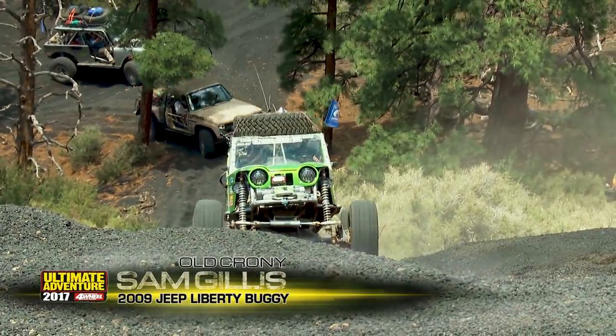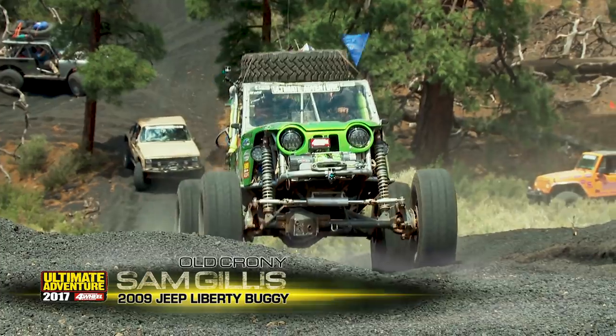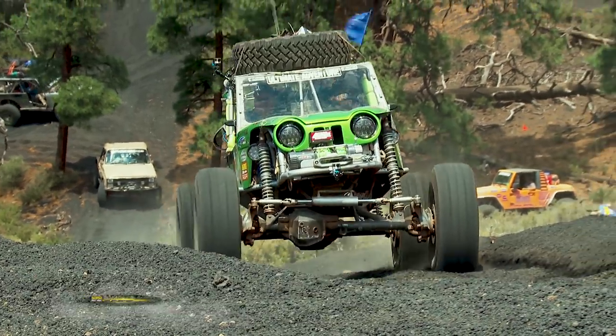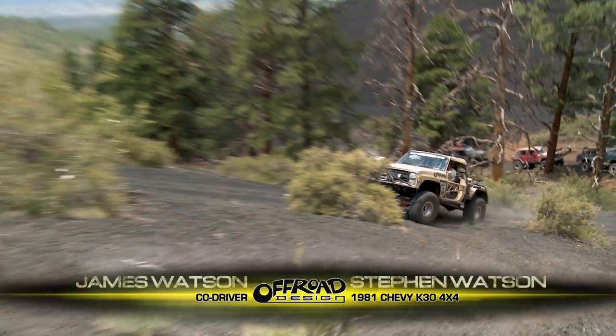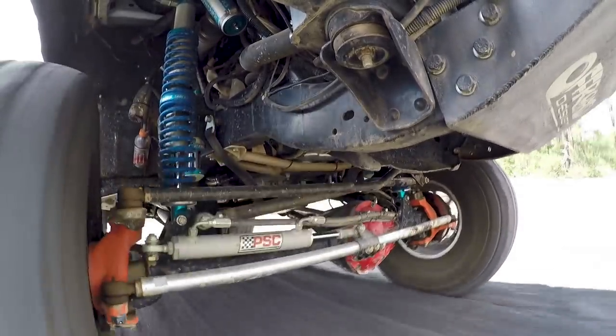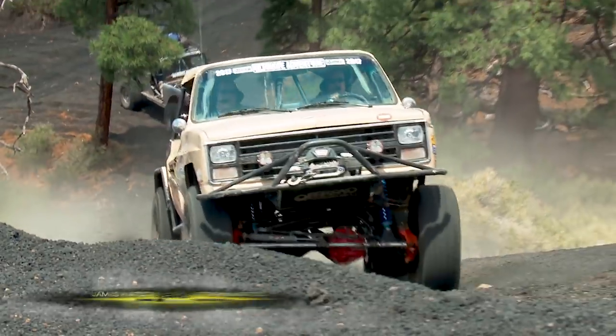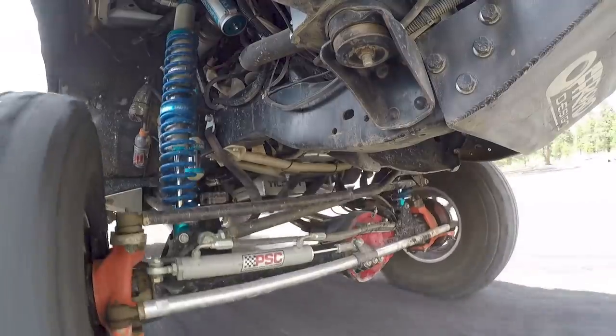Sand Gillis' buggy is powered by an all-aluminum LS1, so the lightweight rig really didn't have any trouble with the steep hills. Wheeling on the cinders is sort of like being in the dunes, except with steeper hills — it has to do with the angle of repose of sand versus ash. Dry sand hills reach a maximum angle of about 34 degrees, but these hills of ash can reach upwards of 40 degrees.